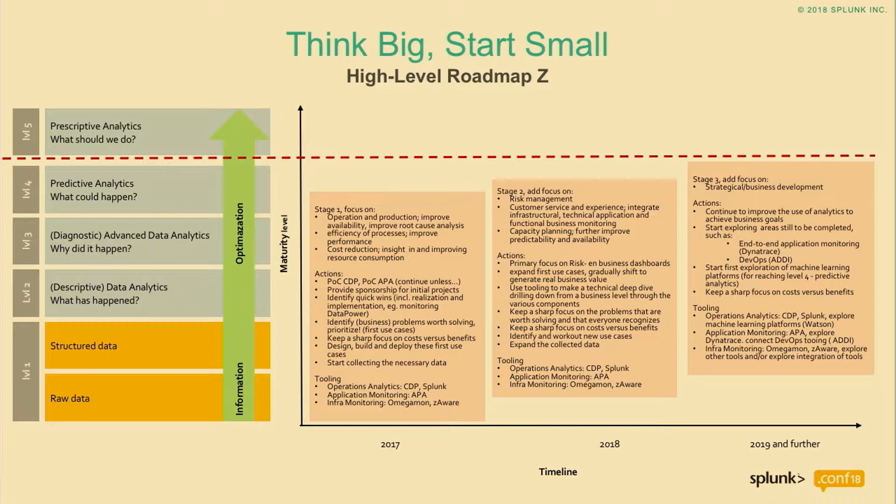We came up with a roadmap. As I said, in the meeting with those stakeholders there was a top 20 list. What we saw is that most of the requirements were about reducing costs, improving availability, and improving performance. So it automatically gave us a way to prioritize what we were going to do first. We came up with this high-level roadmap and started with Common Data Provider and Splunk because we believe that all those top 20 issues can be solved with those components in place.